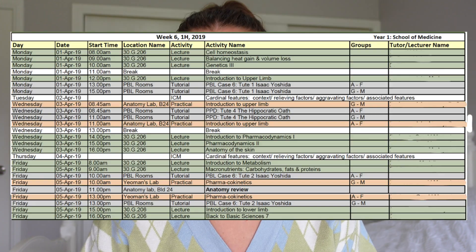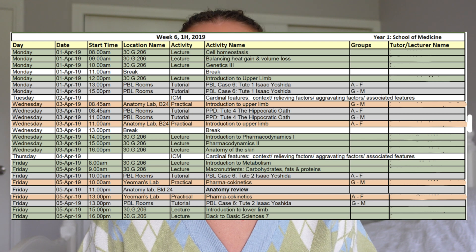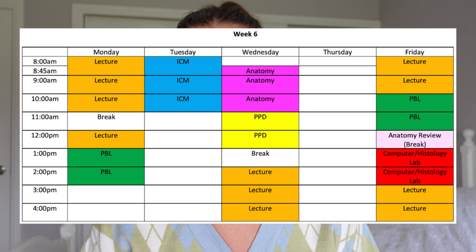Your week will look something like this — this is actually my week six timetable from first year. It looks a little bit complicated, so let's simplify it. On Monday morning, you have lectures. Lectures form the basis of your knowledge; they'll teach you what you need to know, and then you generally go away and add on to that. You can attend them in person, or they're generally also recorded. I would recommend attending in person if you can — that way you can ask any questions you might have, and it's just easier to stay engaged.